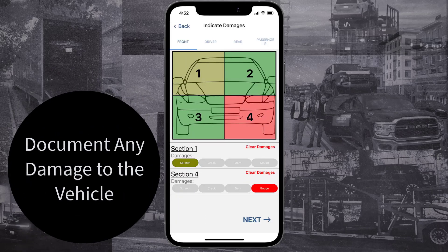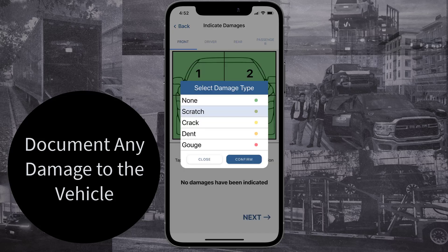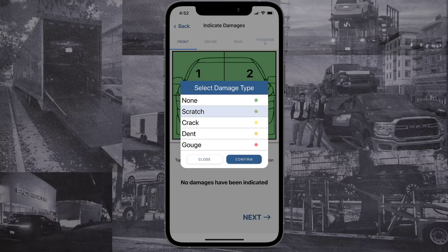The next step is a traditional BOL damage indicator. Use this form to report any significant damage on a specific section of the vehicle. Remember, this is here to protect you in case of a discrepancy.